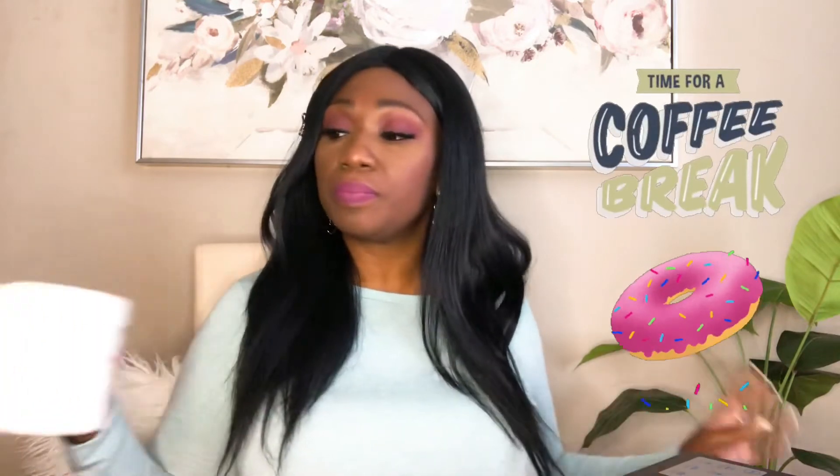Hey guys, welcome back to my channel and thank you for taking your coffee and donut break with me, Laura. Today is Monday, March 8, 2021, and in today's video I am going to show you how to make an appointment and speak to a representative at the Georgia Department of Labor.